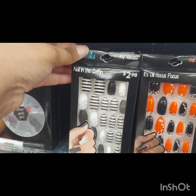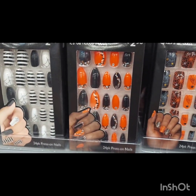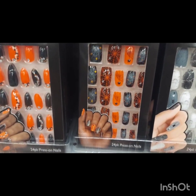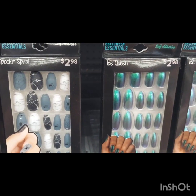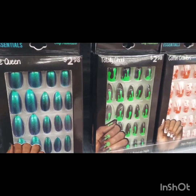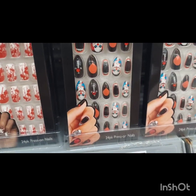I also want to mention the press-on nails. They had the cutest variety of Halloween press-on nails. I don't know how long they would last — you'd probably need to put a little extra glue on them — but they had so many cute designs, some with blood and stripes and more. They had different shapes: coffin shapes, stiletto shapes, and square shapes. They're in the Halloween makeup section.